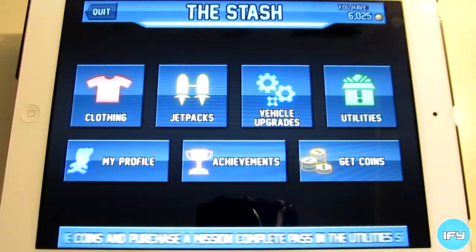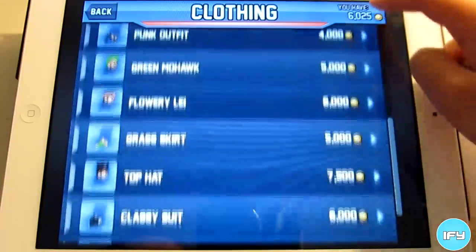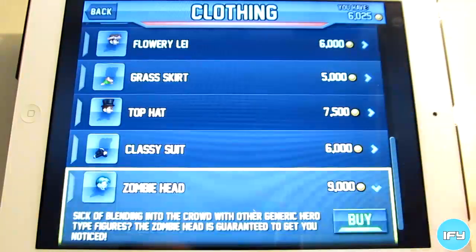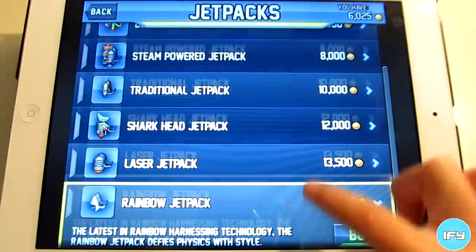We have The Stash, a store in the game where you can buy things for Barry or upgrades with the coins you collect. You can buy jetpacks, a costume, or things like boosts, vehicle upgrades, extra lives, and much more.